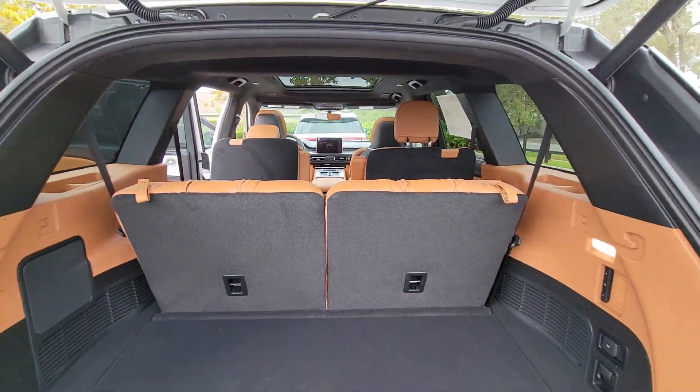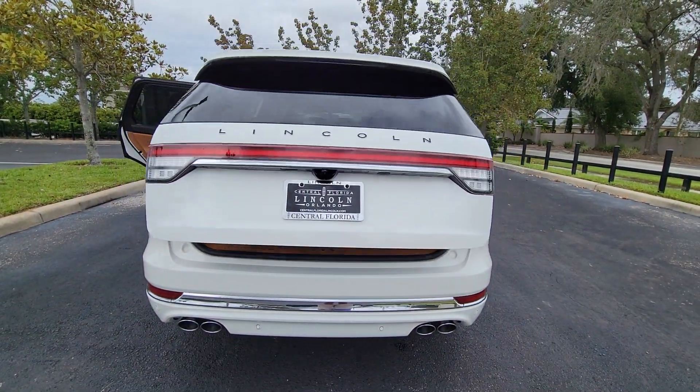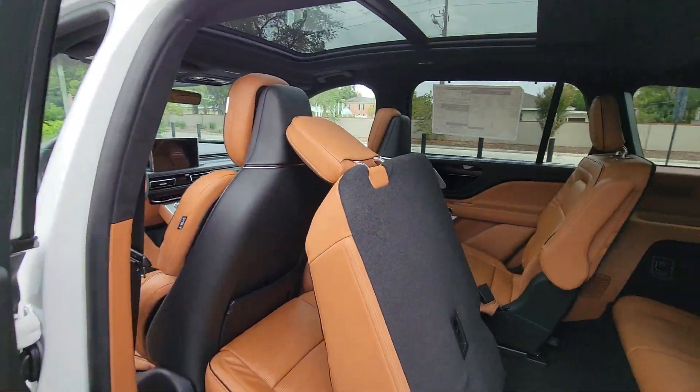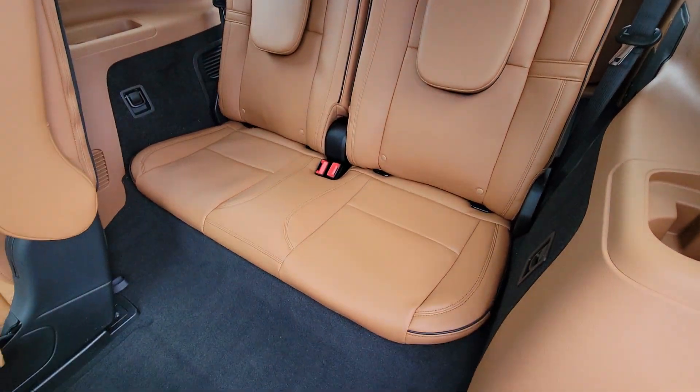These are just some of the great options this vehicle comes with: heated steering wheel, head-up display, front massage seats, pre-collision system, panoramic roof, lane departure warning, navigation system, all-wheel drive, keyless entry, hands-free liftgate.